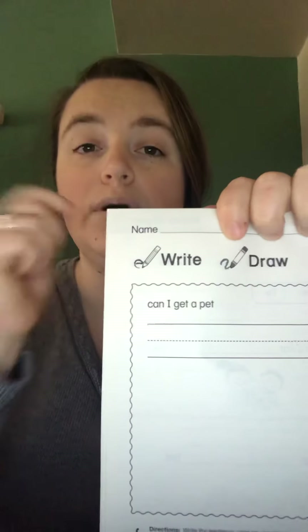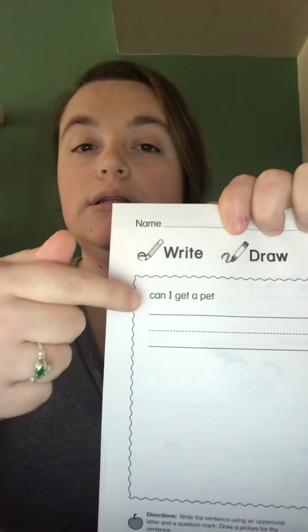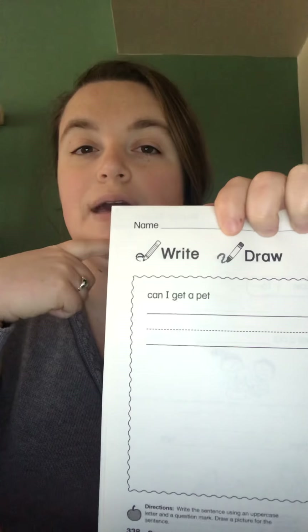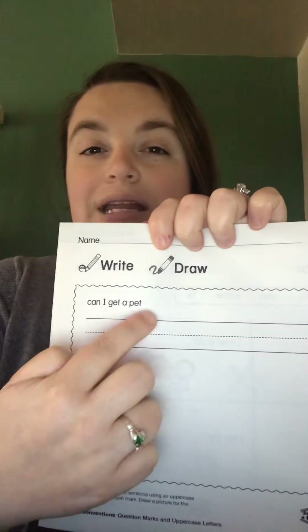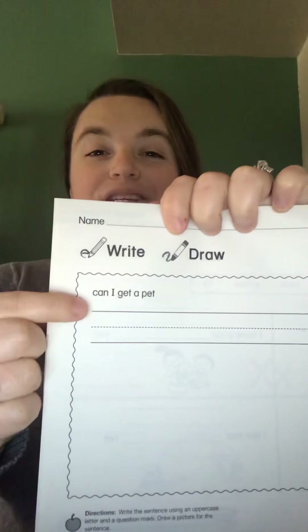Make it correct. We need a letter to be capitalized — does the first letter need to be capitalized, or the last letter? What do you think? And then we need something at the end: this is a question. When you read it out loud you'll see that it's a question, so what do we need at the end of our sentence? Then draw a picture that matches the sentence — use your imagination.